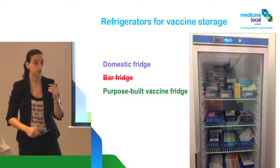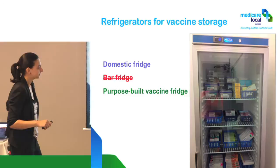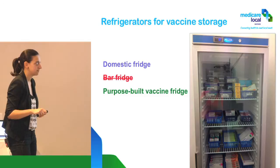This is a fridge in a clinic where I work. It's a purpose-built fridge and we have some travel vaccines here. What's wrong with this photo? What about the containers? These containers are not breathable. You can actually use Tupperware containers — they don't have to be open like baskets.